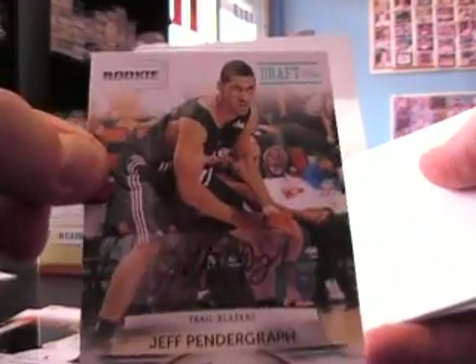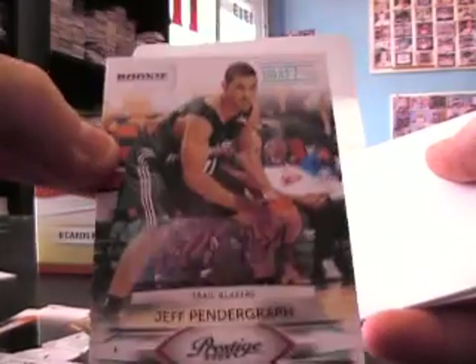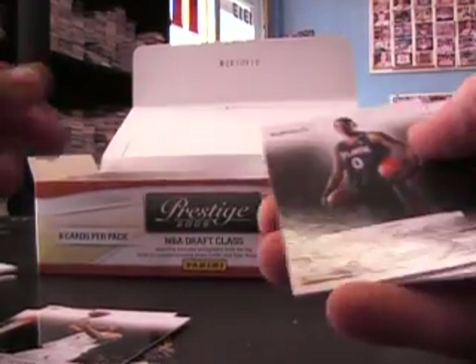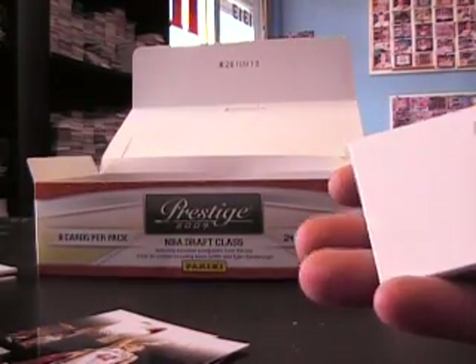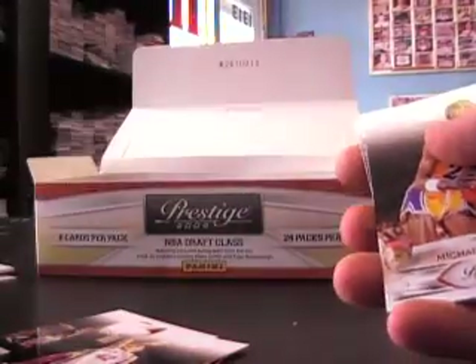Jeff Pendergrass rookie autograph, numbered to 399. Set that one there. Jeff Teague rookie base. Robert Parish — old school Celtics. Tyler Hansborough rookie, and DeMar DeRozan rookie.